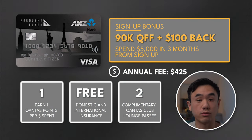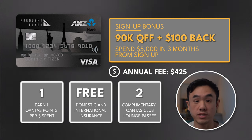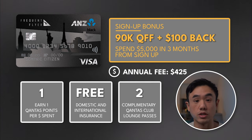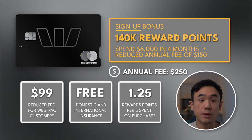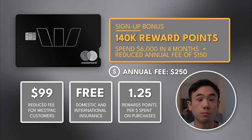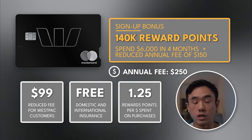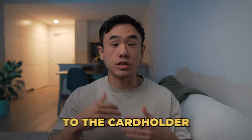Take as an example the ANZ Frequent Flyer Black card, which as a signup bonus gives you 90,000 Qantas frequent flyer points and $100 cash back when you spend $5,000 in your first 90 days. Or the Westpac Altitude Black credit card, which provides a signup bonus of 140,000 Altitude Reward Points, redeemable for $590 worth of gift cards. When you get a credit card with an annual fee in this category, it typically comes with extended benefits such as warranty insurance, purchase protection insurance, and complimentary domestic and international travel insurance. Overall, the benefits of mid-tier cards can add significant value to the cardholder if they know how to properly maximize all of its perks.